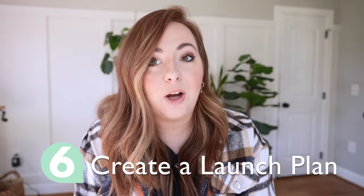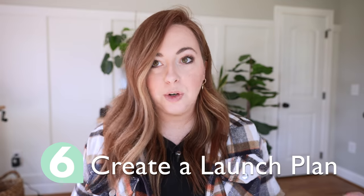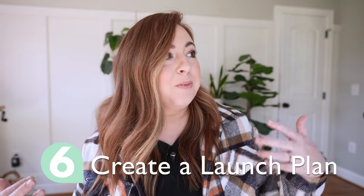You need to create a launch plan. This is another mistake I see new YouTubers making — just putting videos out and hoping they do good, and rarely if ever is that the case. If you will actually sit down before you start your channel, everything's done, and you create a launch plan, you're going to see way more success than somebody who doesn't do that. If you don't have an audience at all, there is absolutely nobody who's going to watch this, then a launch plan is probably not as important.